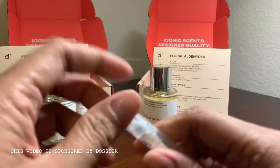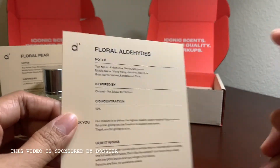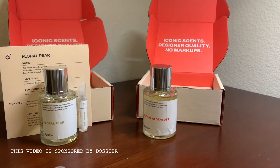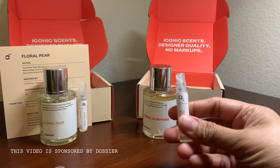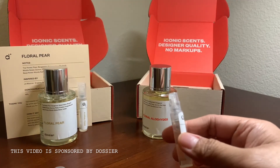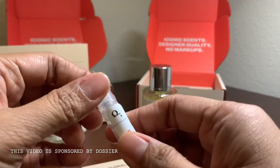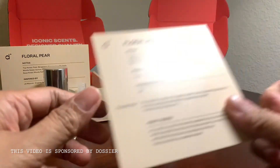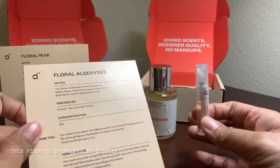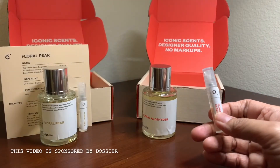Chanel Number Five on Dossier is called Floral Aldehydes. Again, you have plenty of sample to try it. If you don't like the perfume, you can always return it, no questions asked. Oh my gosh — okay, since I've had this perfume, I can tell this is the exact same smell. This is such a great reproduction of Chanel Number Five. It brings back memories — I think I had it when I was in college, my dad brought one home from overseas. It smells exactly like it.